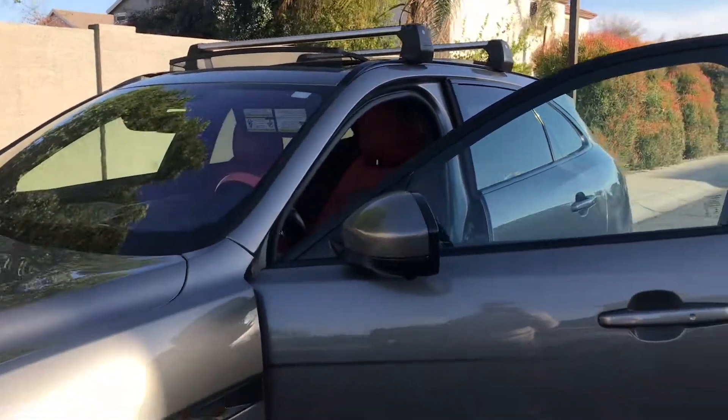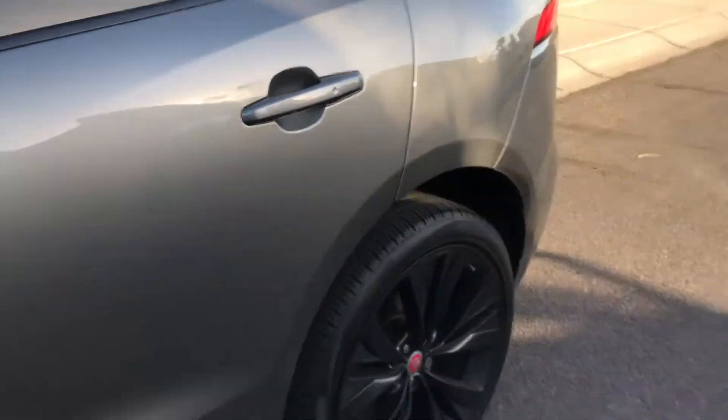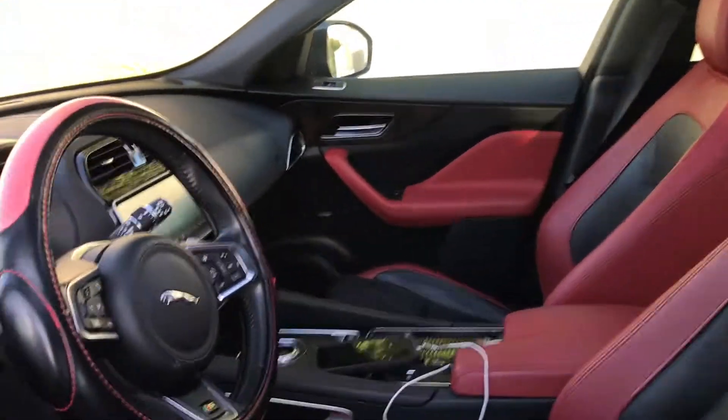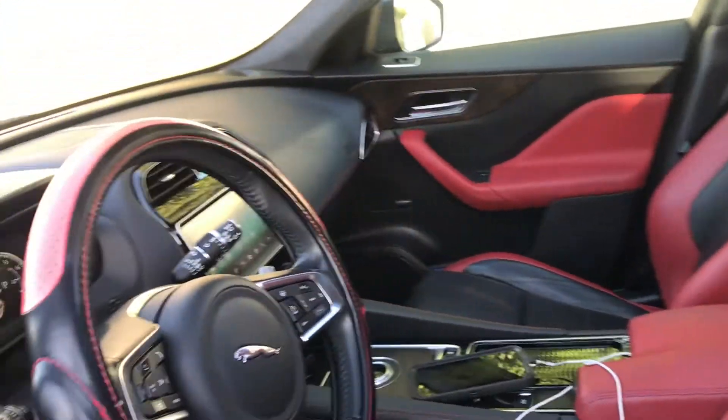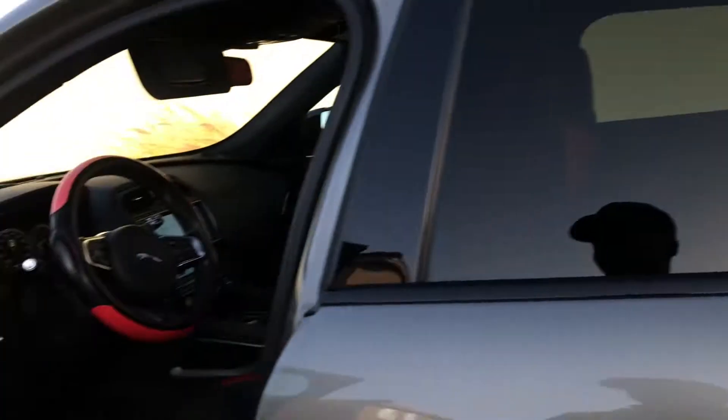Actually, I dig this a lot. It comes with the 22s, good sound system, red interior seats, shift knob, you got the roof. Trunk space is crazy. It's pretty nice.